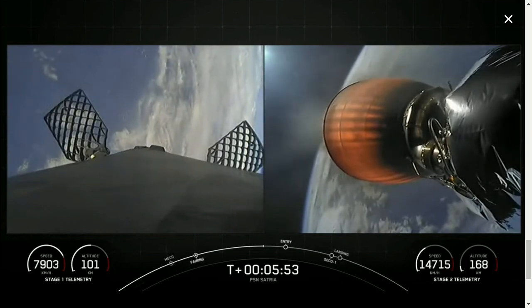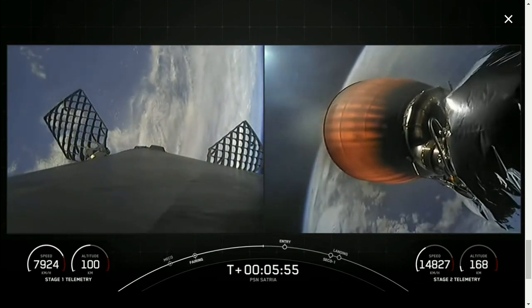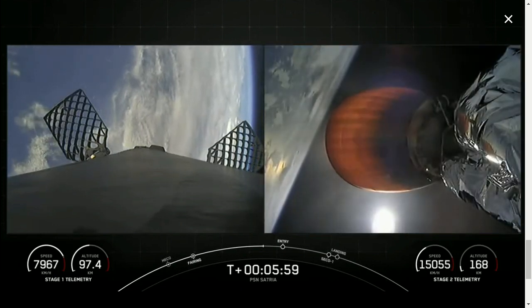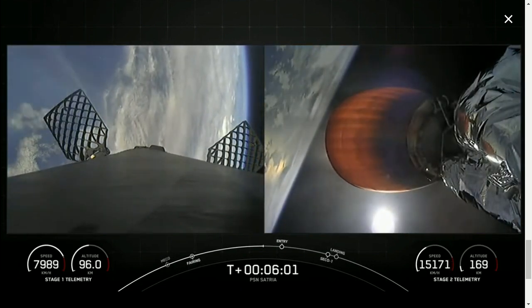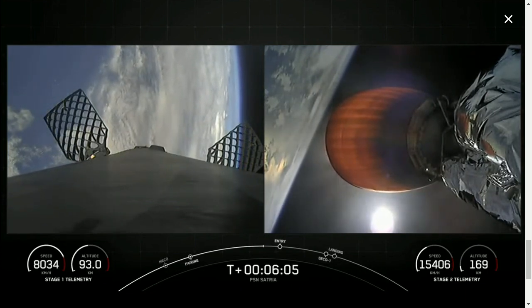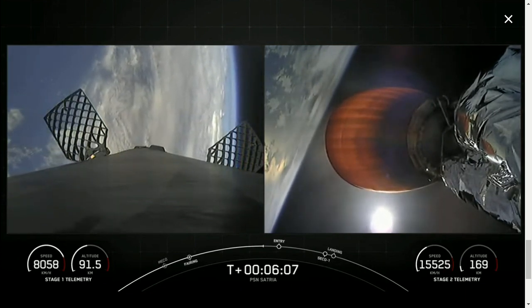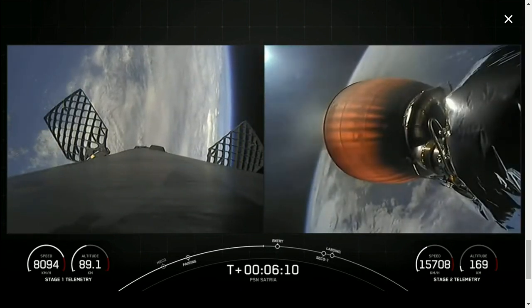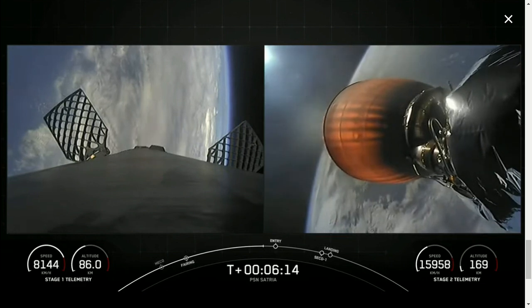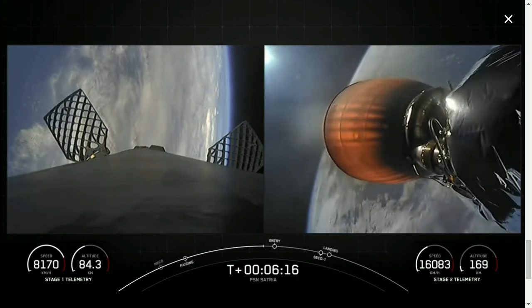Both vehicles are on nominal trajectories. We have great views of Earth behind MVAC and behind the first stage as it's coming back down to Earth.